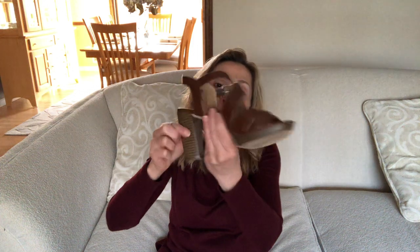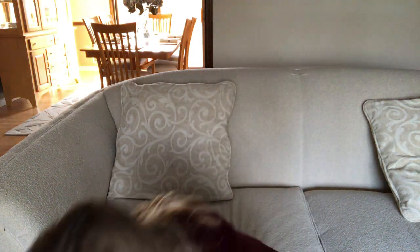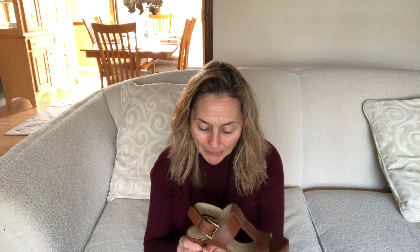Moving on to my brown sandals. This pair is by Alfani, which is a Macy's brand — again a thicker heel, buckle on the side, and crisscross in the front.